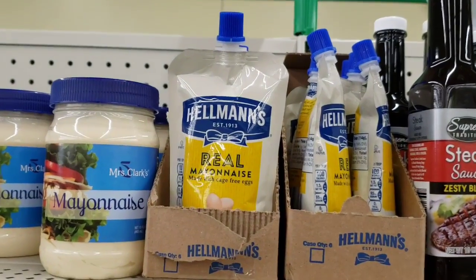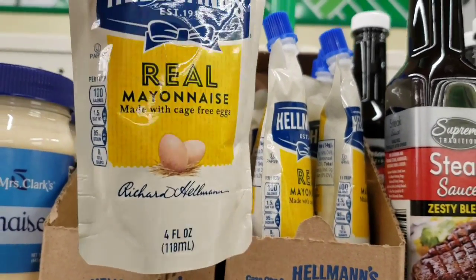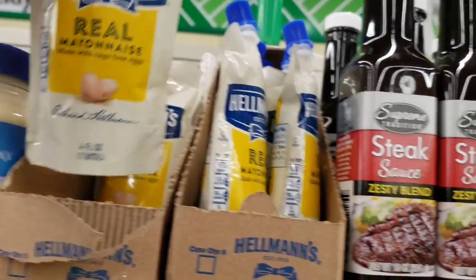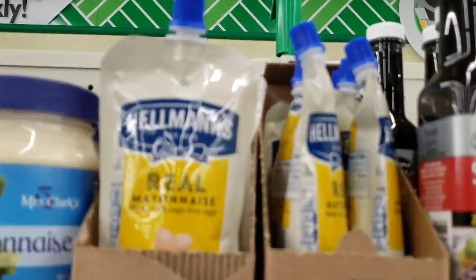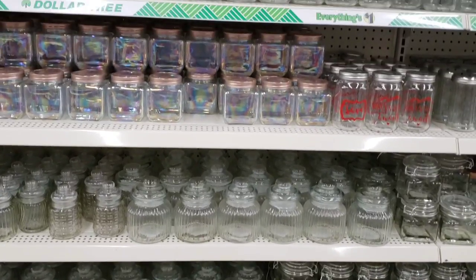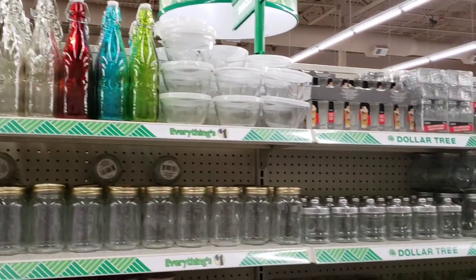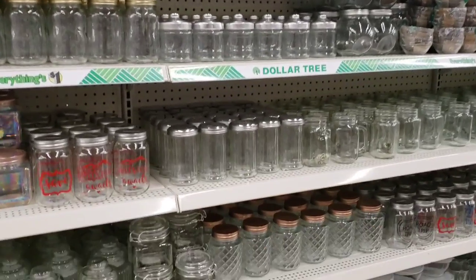Look at this — Hellman's real mayonnaise, made with cage-free eggs, four ounce squeeze. They really stocked their glassware — holy cow, look at all of this.